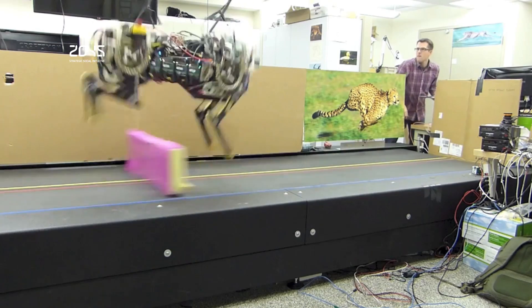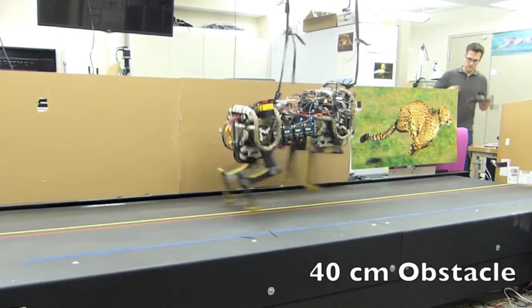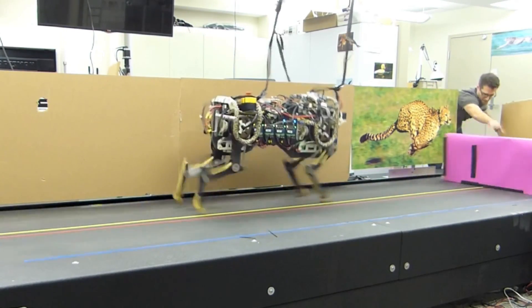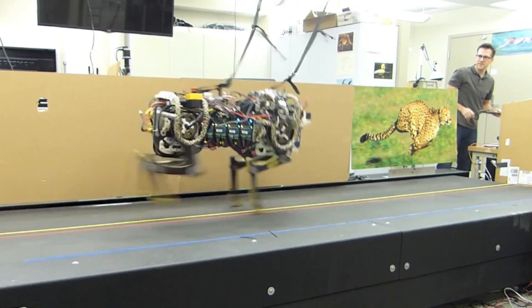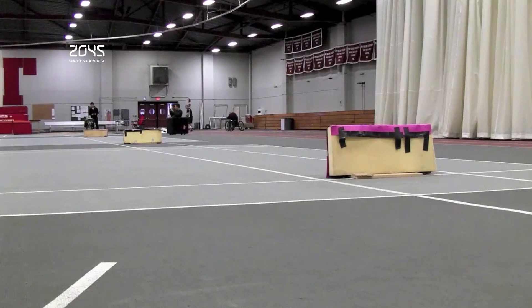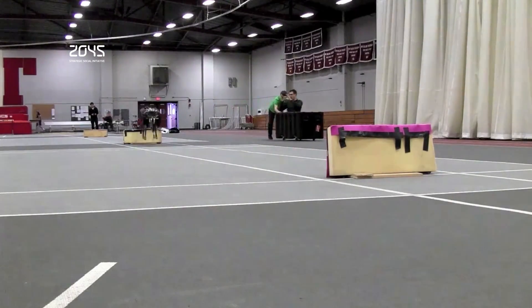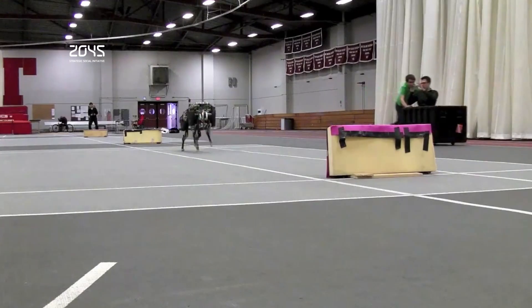The last time we heard from the researchers working on the robotic cheetah project, they had untethered the machine to let it bound freely across the campus lawns. Wireless and with a new spring in its step, the robot hit a speed of 6 km per hour and could jump 33 cm into the air. The quadrupedal robot has now been given another upgrade in the form of a LiDAR system and special algorithms, allowing it to detect and leap over obstacles in its path.